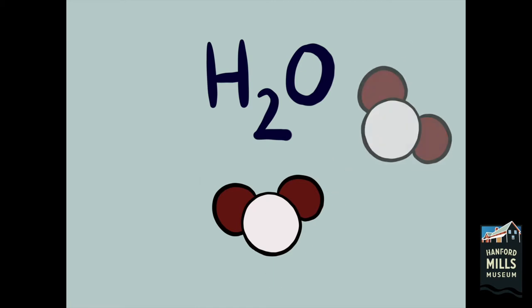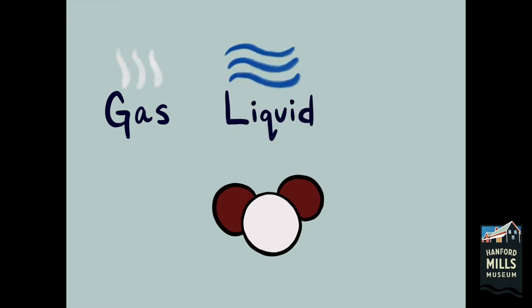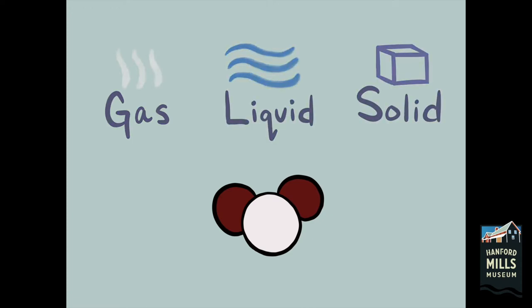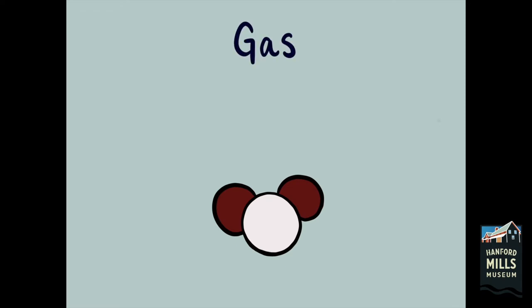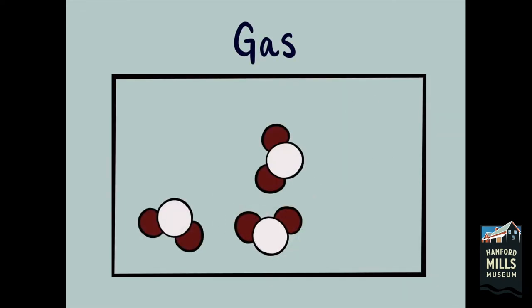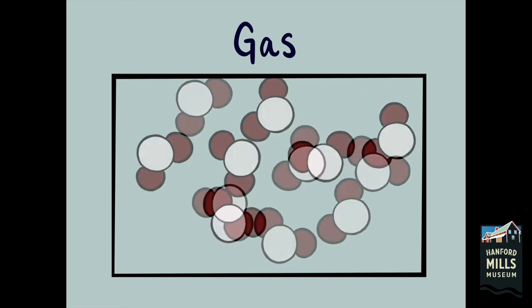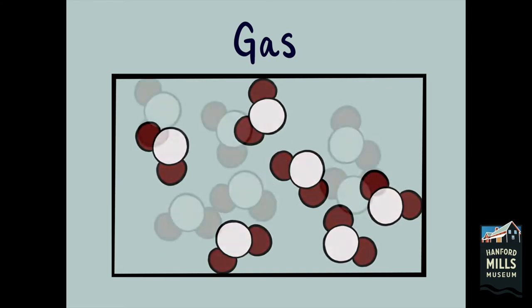This polarity causes water to behave uniquely in each of the three states of matter: gas, liquid, and solid. In each of these states, water molecules are consuming and releasing energy as bonds form and break between them. As a gas, or water vapor, molecules are moving around rapidly, moving towards and away from each other, filling whatever space is available to them.